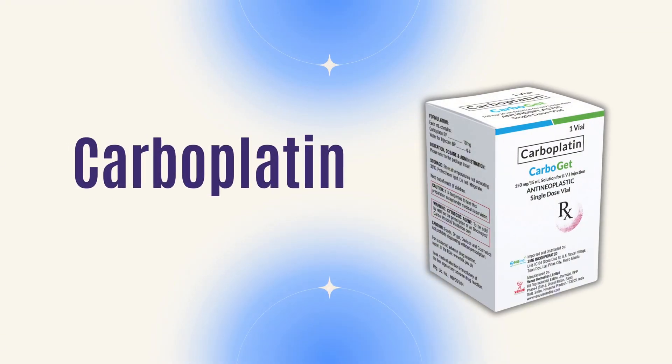As your doctor told you, you need to start carboplatin, and you're wondering, what is carboplatin? Today we're going to talk about carboplatin, what it is, and who needs it. If that sounds good to you, continue watching.